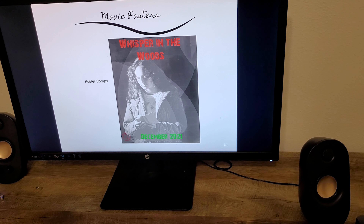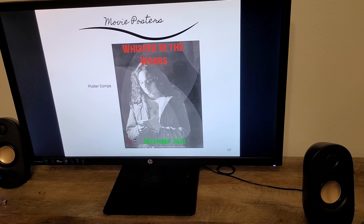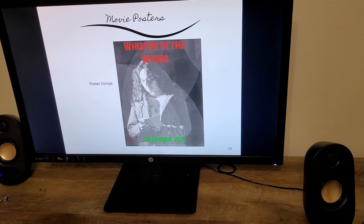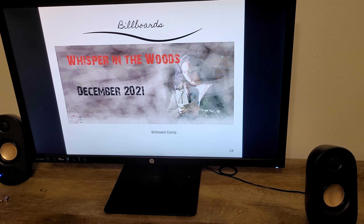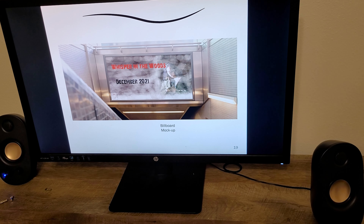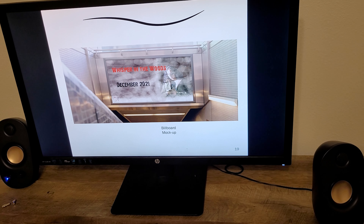This campaign was about a horror movie that I created for Matthew Hudnall. I created some comps — a poster comp for him in Illustrator, as well as a billboard. These show my typography skills and photography skills, because these are original pictures I was taking.